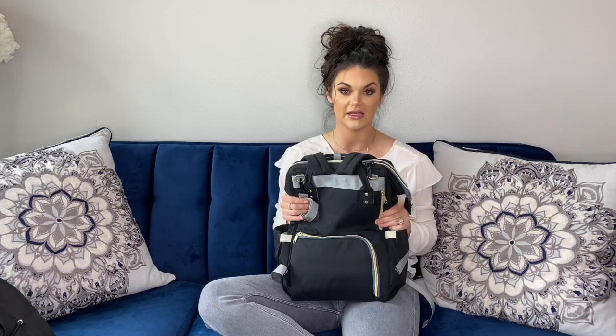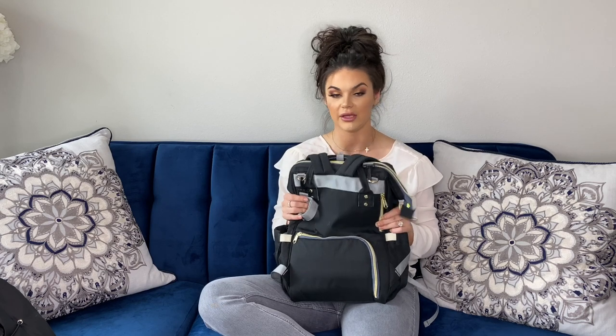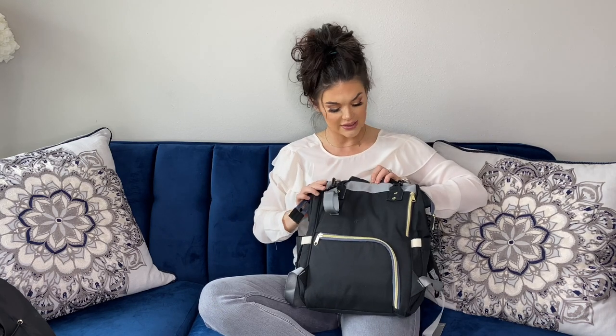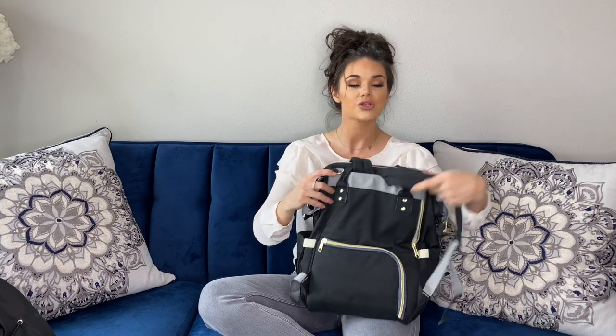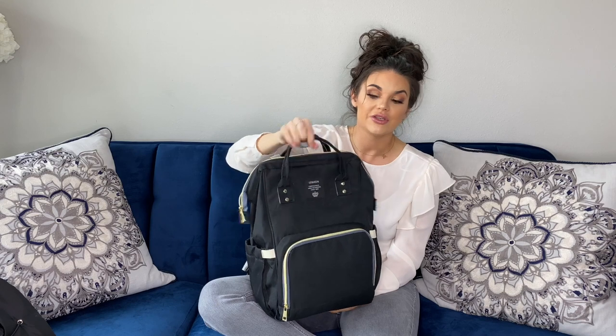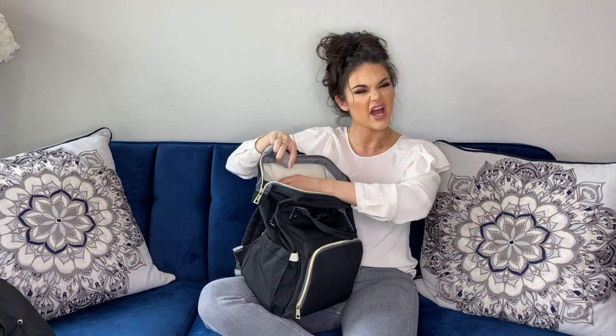That breast pump slot was seriously one of the best things I could have asked for in this bag — I couldn't believe how perfectly it fit. The bag also has tons of pockets everywhere. On the cons side, aesthetically it's of course not as gorgeous as the Hap bag, but it still does what it needs to do. The zippers can get a little stuck sometimes and the inside is not as sturdy. But for a $40 diaper bag, I have no real complaints — it's awesome.